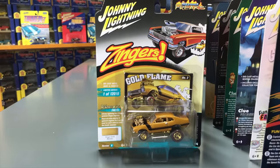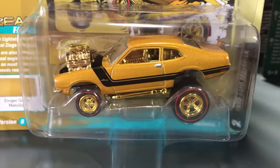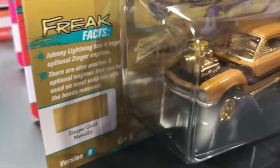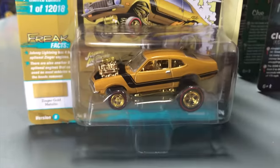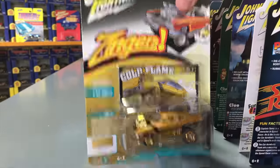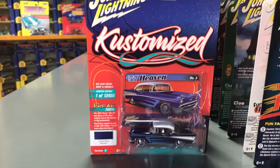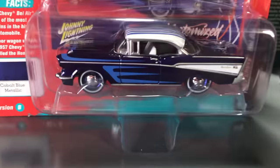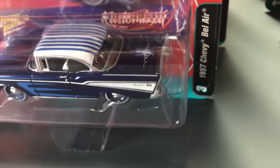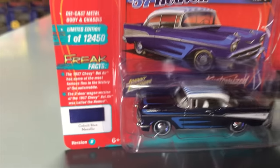Second for the Zingers is the '72 Ford Maverick — a crazy looking one for Version B, all in gold with gold chrome all over it: gold chrome interior, gold chrome chassis, gold chrome engine. It almost looks like a chase car — called the Gold Flame. The '72 Maverick should be a very popular one. Third in the release is the '57 Chevy Bel Air of the Customized Series. Version B is in a cobalt metallic blue — deep metallic blue with lighter blue striping on the side and on the roof.